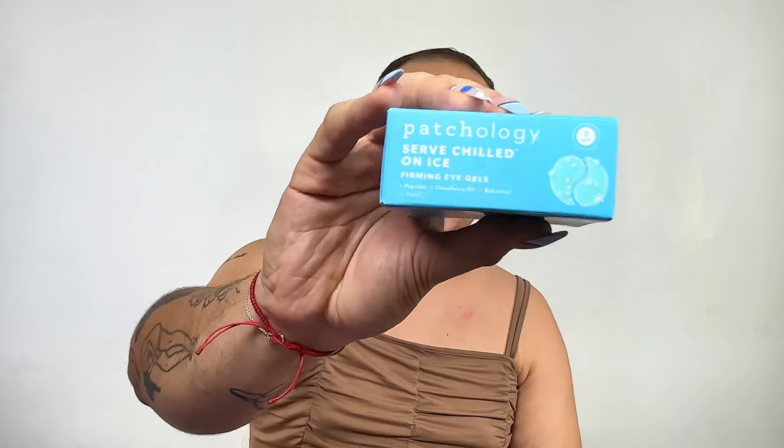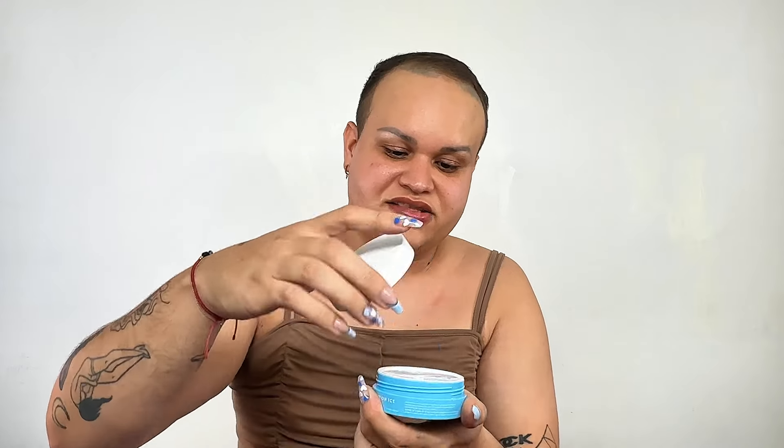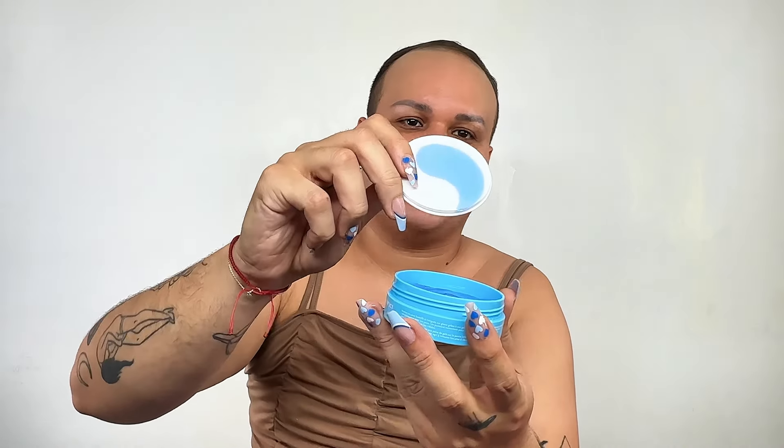The next product is from Patchology and this is their Surf Chill on Ice Firming Eye Gel. As you can see, these are the eye patches that you put under the eye. Patchology has amazing formulas for their mask products. Even one of them came out on the outside here — it's one of those eye patches you put under your face. It's very airtight. You should put it under the eye if you're feeling fatigued. This is one of those products I would also put in the freezer or fridge, let it cool down, and when I put it on — that's going to be delicious.